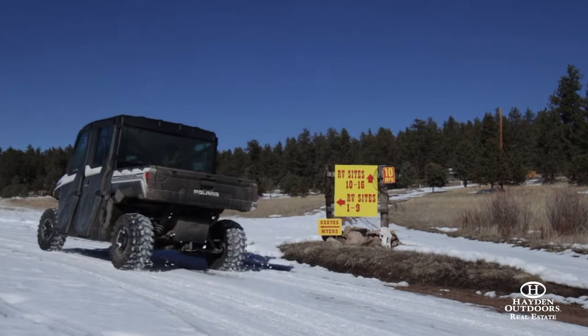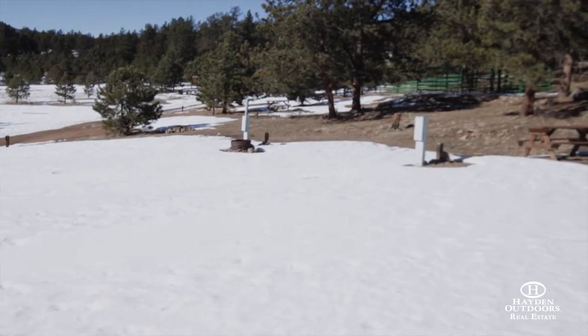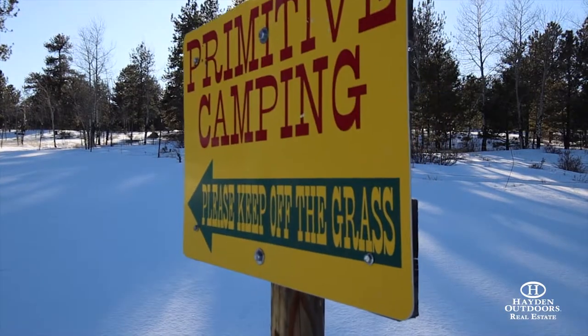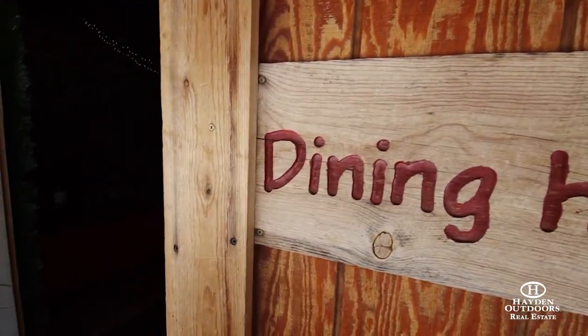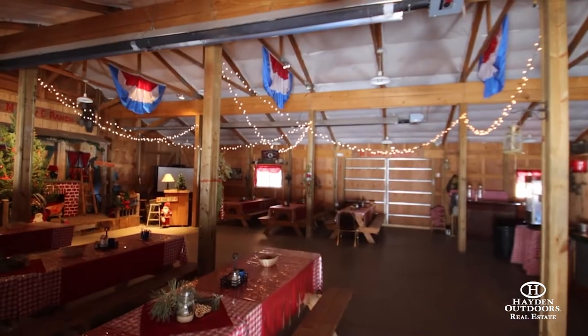21 easy-to-maneuver RV sites with full and partial hookups and primitive campsites to be enjoyed by all. This ranch is also appointed with a dining hall, complete with a full-service commercial kitchen for large gatherings.